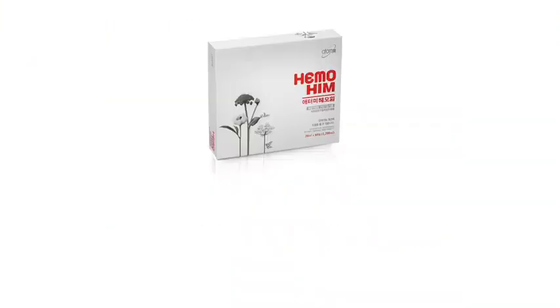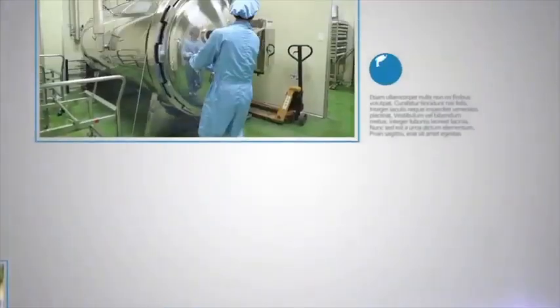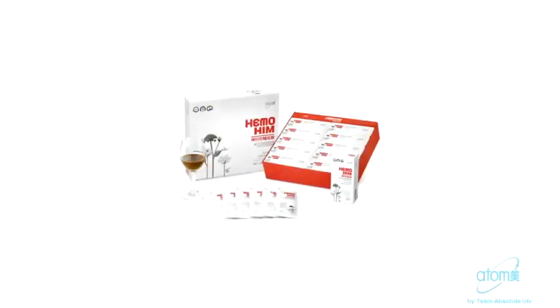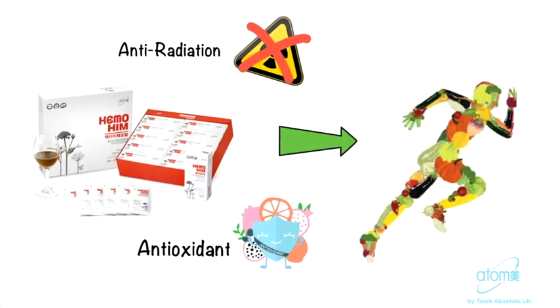Ongoing research of Hemohym continues to verify new functional effects of Angelica gigas and other Hemohym ingredients, benefiting even more consumers. Most recently, in November of 2019, the material development team at Kolmar B&H proved that Angelica gigas and other Hemohym ingredients protect against liver damage and improve liver function, publishing their findings in an international academic journal. So Hemohym is a unique functional health supplement developed using natural herbs and ingredients in response to concerns about radiation exposure — an anti-radiation and antioxidant health supplement that helps to balance our immune system. And we know that our immune system plays a key role in maintaining our health. The adage, 'health is the real wealth,' is truer now more than ever.